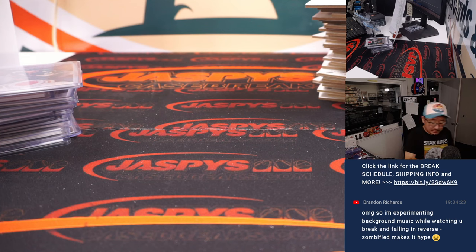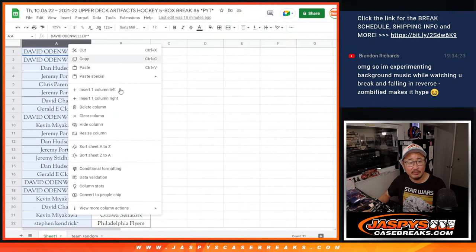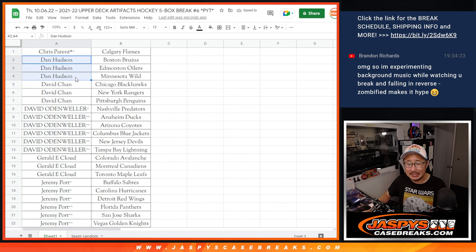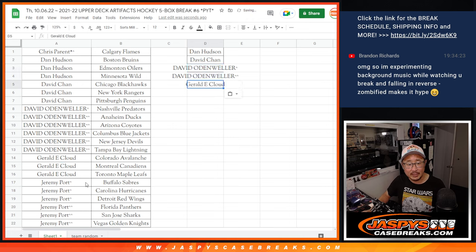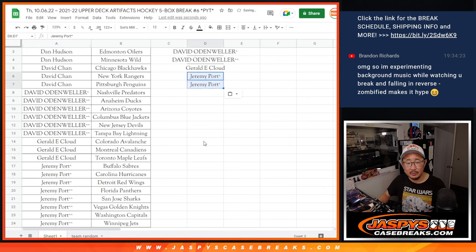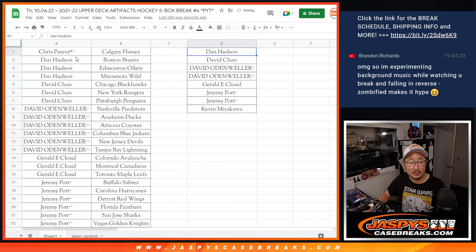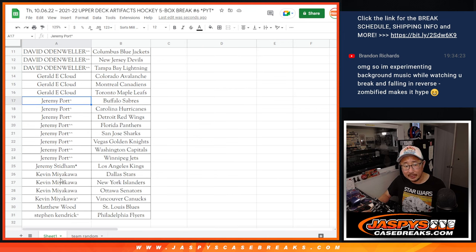Alright, nice little Artifacts break — we'll have more hockey available as we get deeper into the season. Let's give away that box. Sorting everything by first name: Chris only got one. Dan got at least three teams — one entry. David C got three teams — one entry. David O ended up with six teams — two entries. Gerald got three — one entry. Jeremy ended up with eight teams; for the purpose of the promo the six count, so that's still two entries. Kevin had four but still got three, so that's one entry. That's a one-in-eight chance to get a sealed box: Dan, David C, David O's two spots, Gerald, Jeremy's two spots, and Kevin.